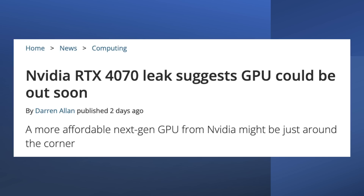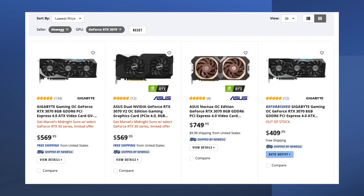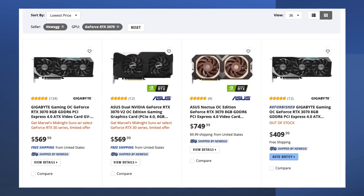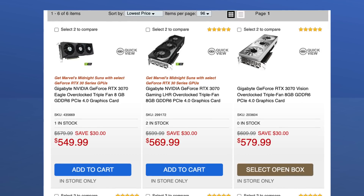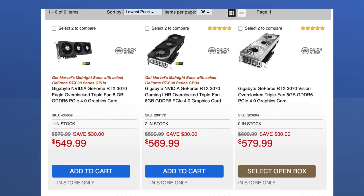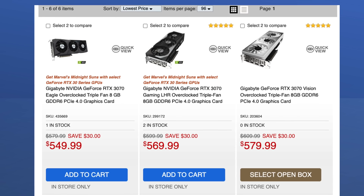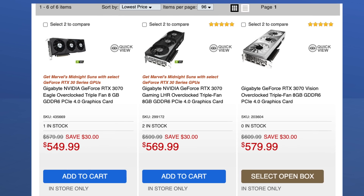When will we see these GPUs? That all depends on when the stock of the 3070s will dry up. Looking at Newegg and Micro Center, you can see that stock is much lower than it was just a couple of months ago — both only have a few models left. From watching how the stock has been drying up, it could be as early as February or as late as April. But it's soon.